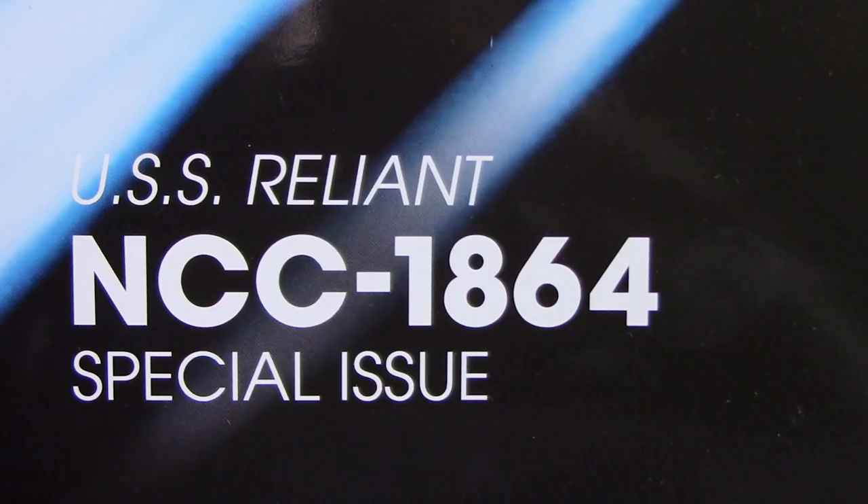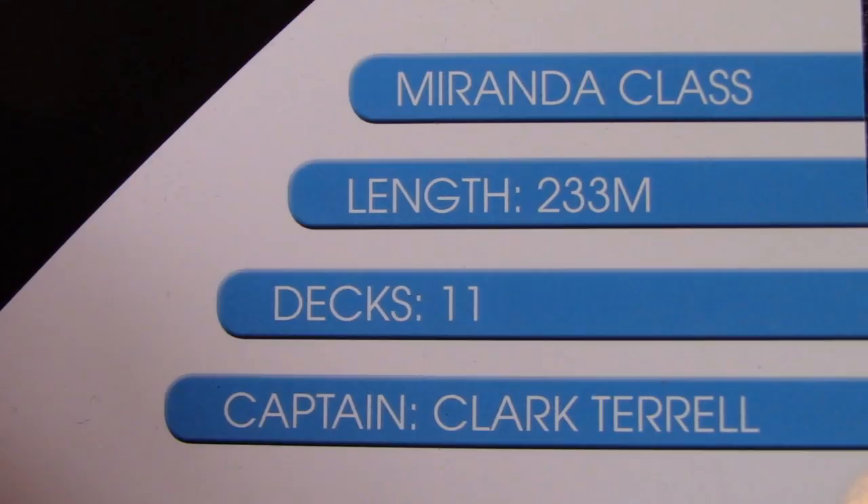We're going to start with the magazine, as we tend to do. Here it is — the USS Reliant NCC-1864 special issue. On the front it says Miranda class, length 233 meters, 11 decks, and Captain Clark Terrell.